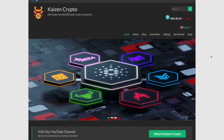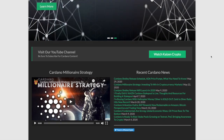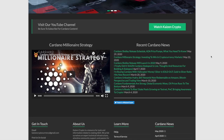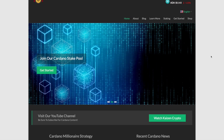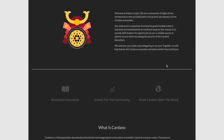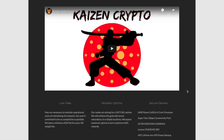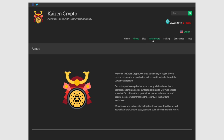First things first, I wanted to show you guys the website. We've been putting in a lot of work revamping it — be sure to check it out at www.kaizencrypto.com. We're creating this website to be an information hub for you if you're interested in delegating to a Cardano stake pool, learning more about the Cardano project, or finding trusted links to download wallets.